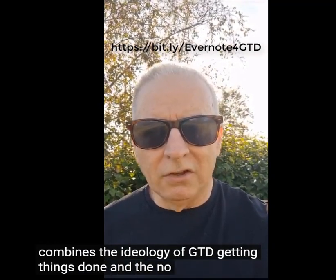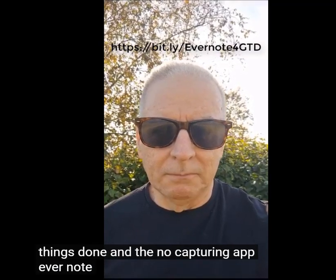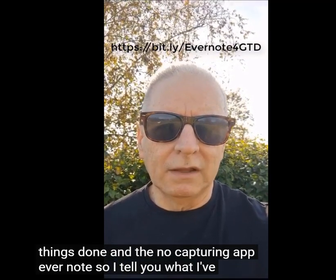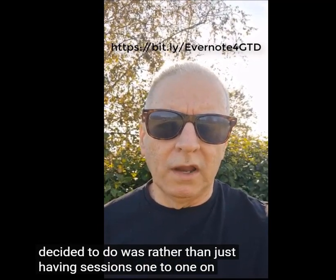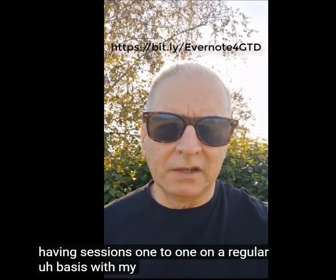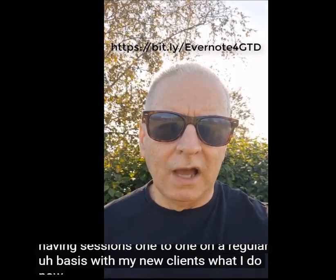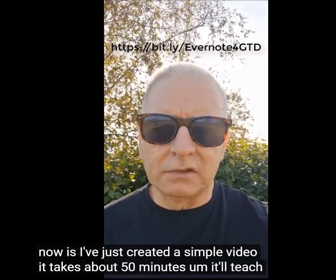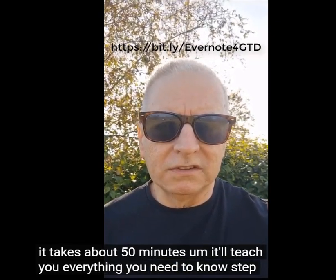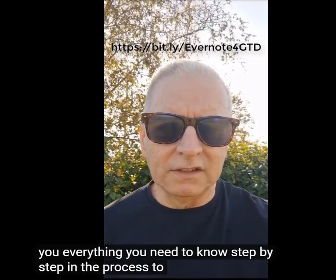Rather than just having one-to-one sessions on a regular basis with my new clients, what I do now is I've created a simple video. It takes about 50 minutes and it'll teach you everything you need to know, step-by-step, to implement it into your day-to-day life.